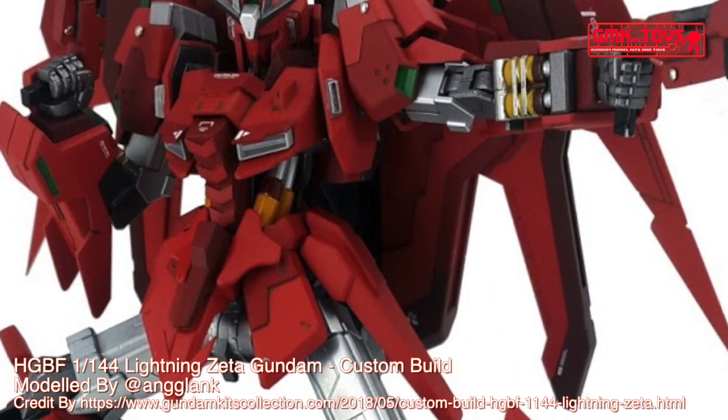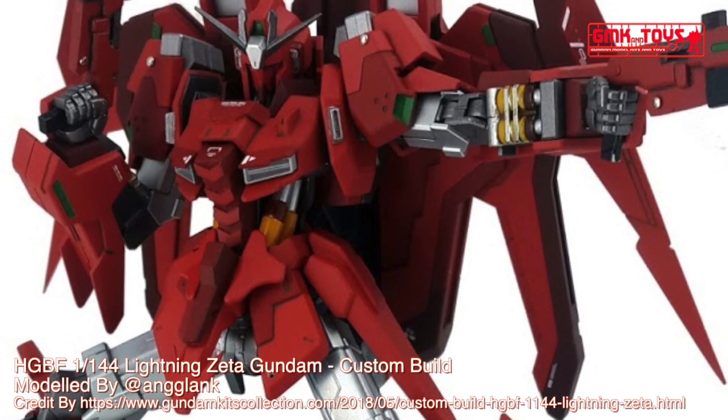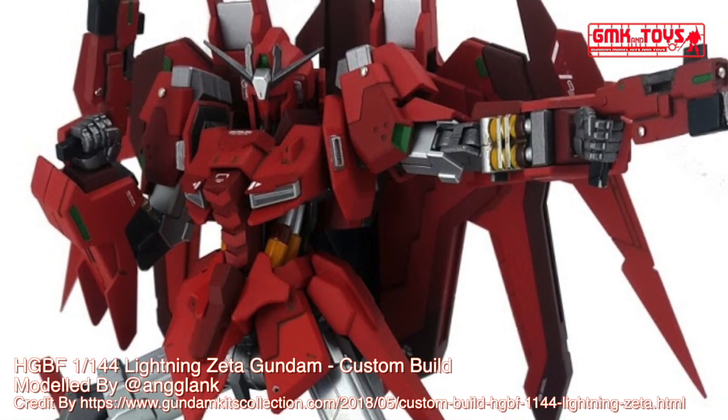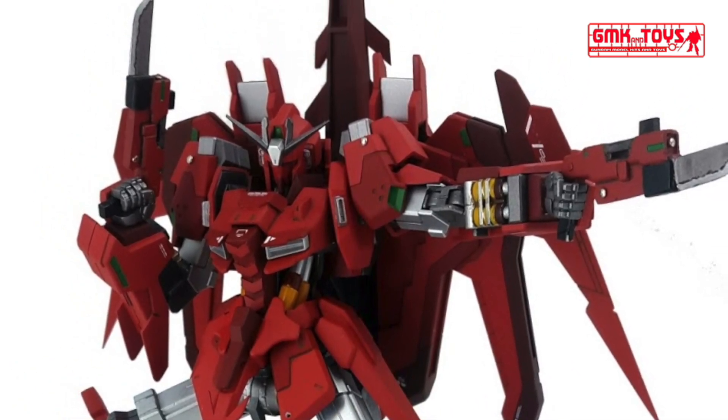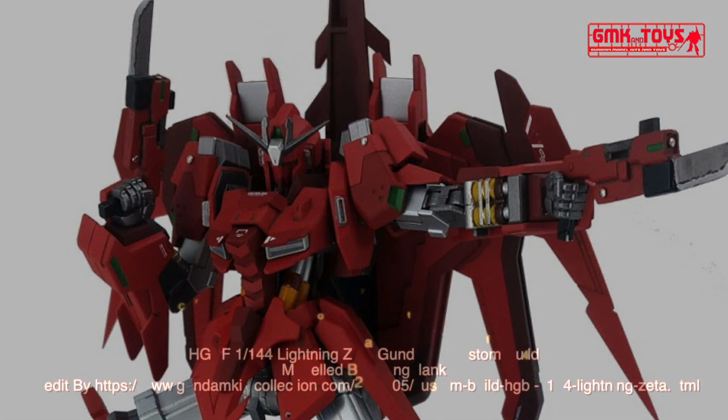Finally, this is the HGBF 1/144 Lightning Zeta Gundam, custom build by Anglink. For more information, go to https://www.gundamkitscollection.com. Thank you for watching. For news and more information about Gundam Plastic Model Kits, please subscribe to the GMK and Toys channel.